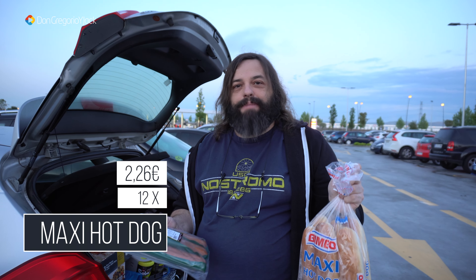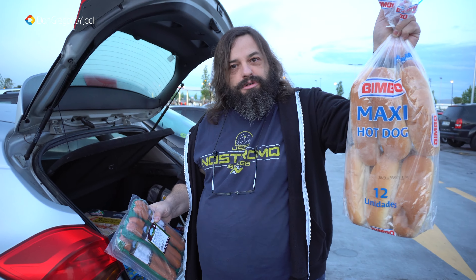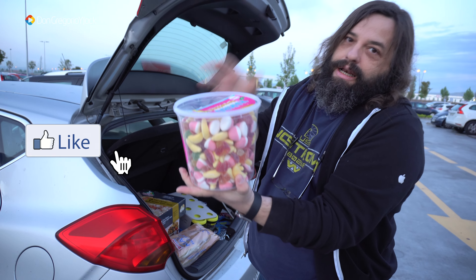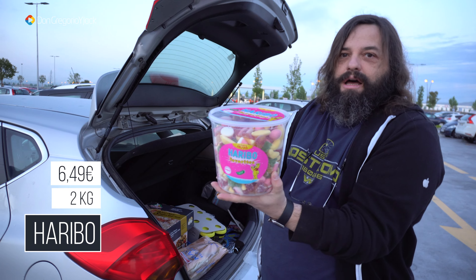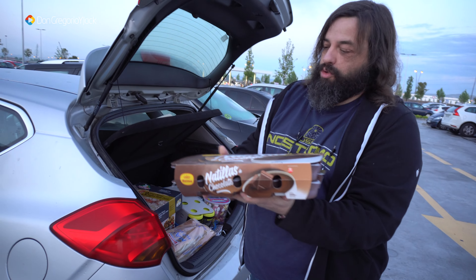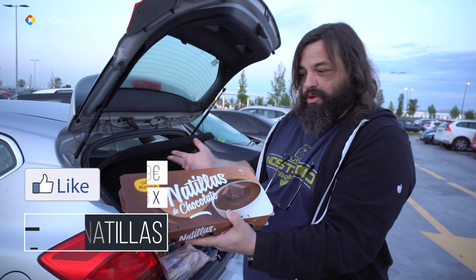Salchichas de Frankfurt, vienen 6. Como veis, un tamaño bastante considerable. Y hemos comprado también estas que llevan cebolla frita. Una buena salchicha, pues que se acompañe de un buen bimbollo. Maxi Hot Dog que vienen 12 unidades. Como siempre tenemos la problemática: los fabricantes de los bimbollos no se ponen de acuerdo con los de las salchichas. Me venden 6 salchichas pero un paquete de 12 bimbollos, no venden lo mismo.